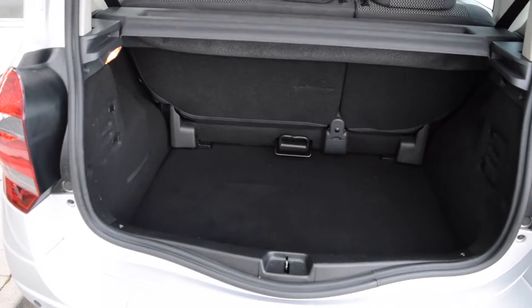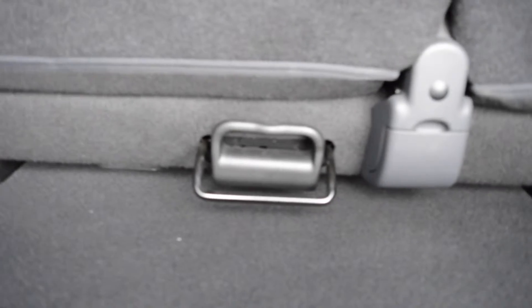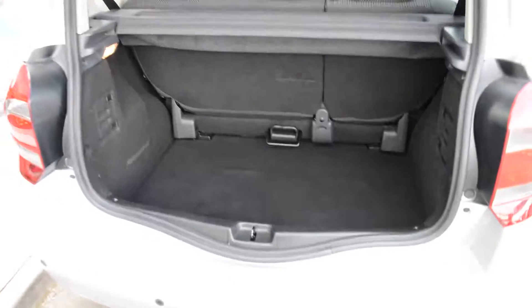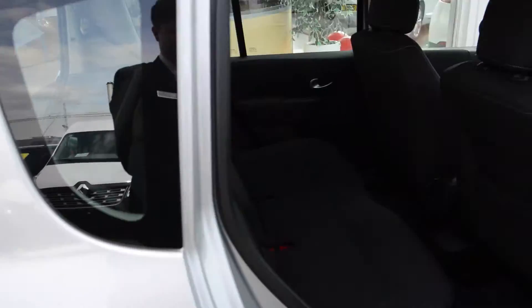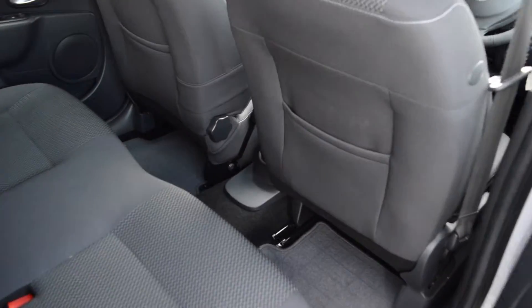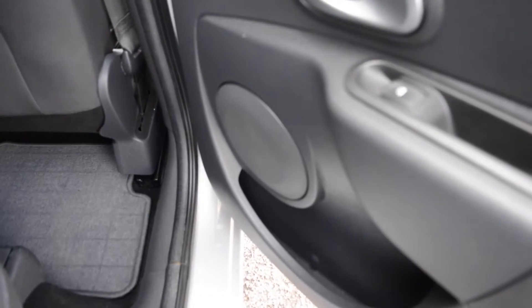Inside the boot, there is ample storage space. With this being the Grand Modus, you have the option to slide the rear seats forward using the handle just here, which increases the boot space even further, giving you much more flexible load space. Inside the back, there is ample leg room for rear passengers along with three full-size headrests and storage pockets in the rear of the seats and doors for added passenger comfort.